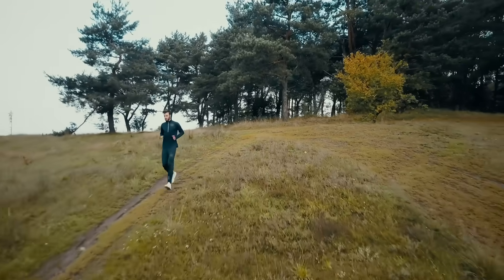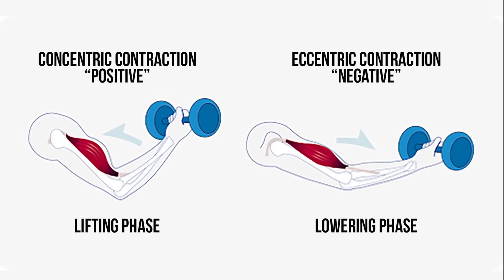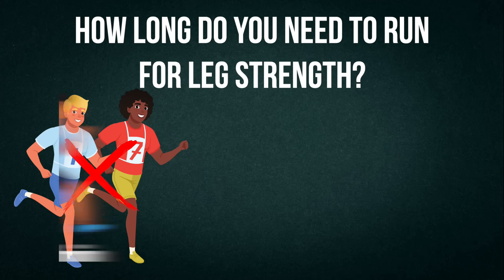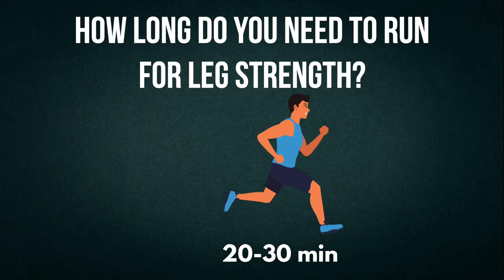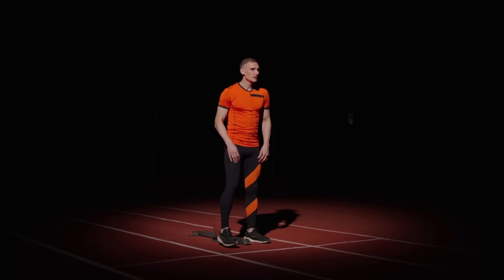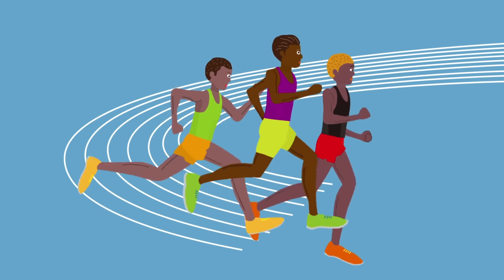Running downhill hammers your quads eccentrically. That eccentric loading is a proven strength builder — it's the same principle behind heavy negative reps in the gym, so no wonder your quads feel trashed after a mountain trail. For leg strength, you don't need marathon distances. 20 to 30 minutes of focused hill repeats or sprints is far more effective than an hour of slow jogging. Even elite runners, like Kenyan distance runners, include short hill sprints to develop leg drive.